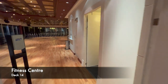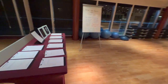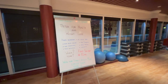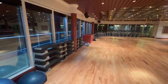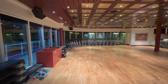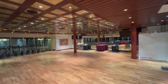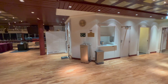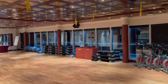Moving in from the back of the ship on deck 14, you'll find the Fitness Centre. On Coral Princess the Fitness Centre is split clearly in two. The first half is where all seminars and classes take place — things like Zumba or spin class. The other side — which I'll show you without voiceover — is your cardio and weights area.